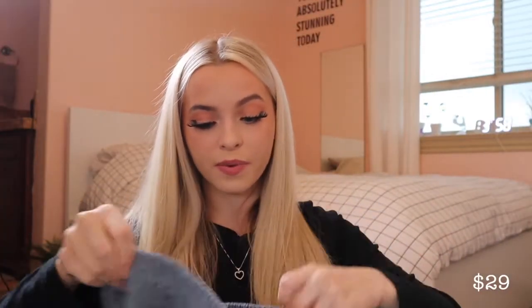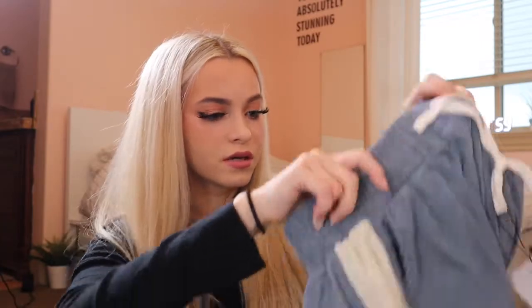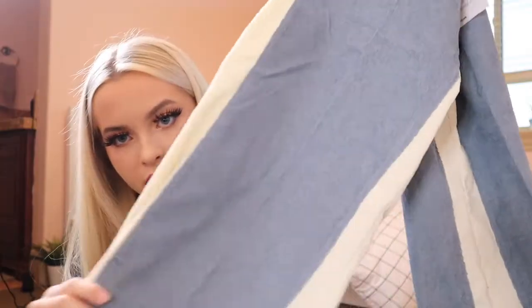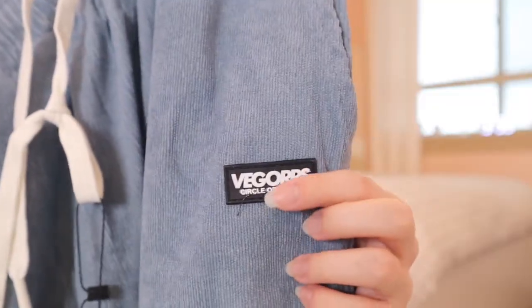The next item I decided to get was these blue sweatpants. They have drawstrings — these are thick and nice. They just have a line throughout them on the sides, so I thought these were really cute. The material is ribbed and it has a little logo on it. I got these in a size small.